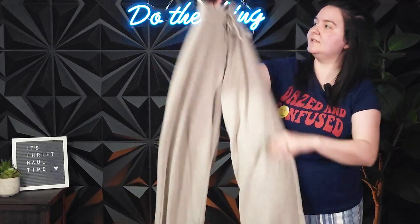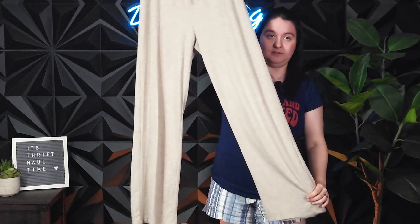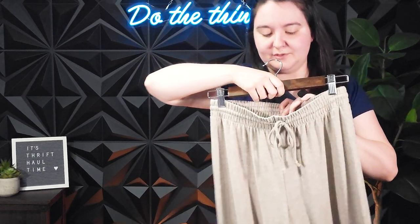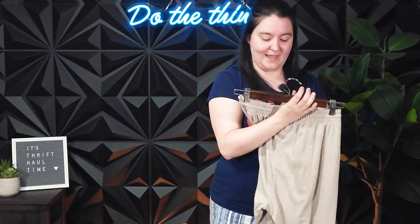Next, we've got some more Aritzia pants — these are Wilfred Free pants in the size small. They feel super comfy. They have an elastic waistband, and they're just so cute. These were $9.